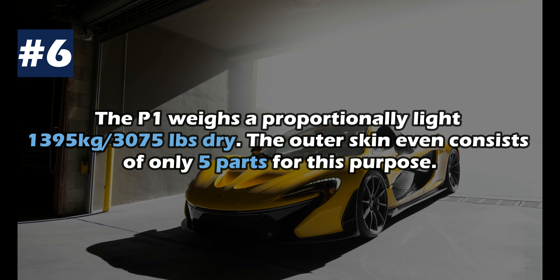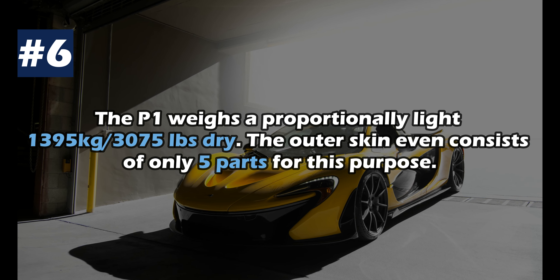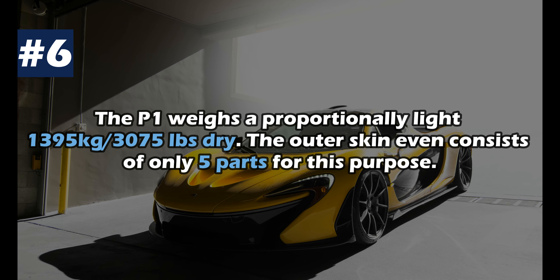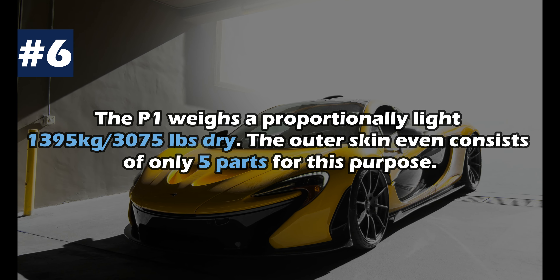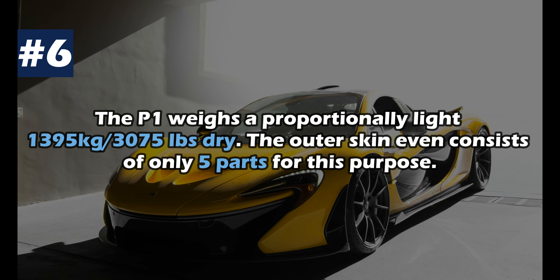Despite its hybrid powertrain, the P1 was designed to be as light as possible. It weighs a remarkably light 1,395 kilograms. Techniques and materials from Formula 1 were used — the outer skin even consists of only 5 parts, in order to save gluing and joining points.